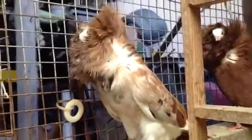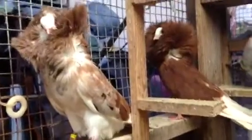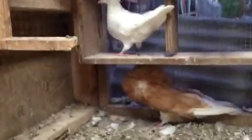This is a Jacobin Pigeon. Hello Jacobin. It's an almond, a red, and we have a yellow down there.